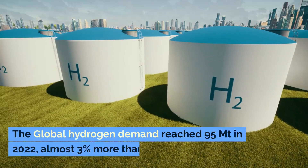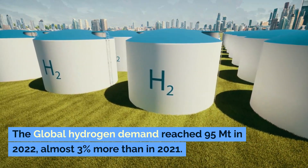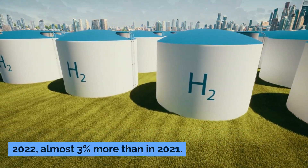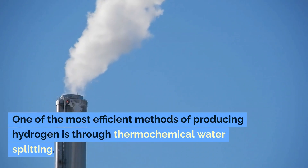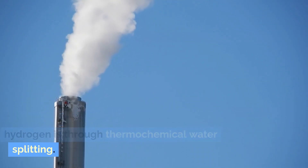The global hydrogen demand reached 95 metric tons in 2022, almost 3% more than in 2021. One of the most efficient methods of producing hydrogen is through thermochemical water splitting.